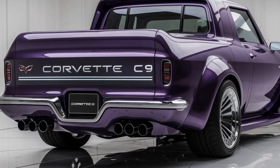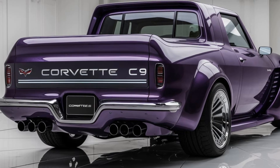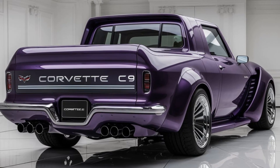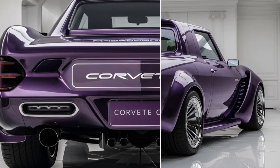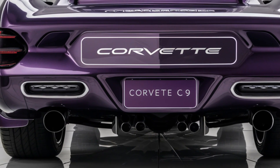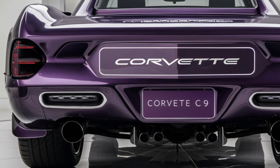features an advanced digital instrument cluster and an upgraded infotainment system with a large touchscreen. Chevrolet has also added new ergonomic bucket seats for greater comfort during high-speed drives, while maintaining the Corvette's classic immersive layout.